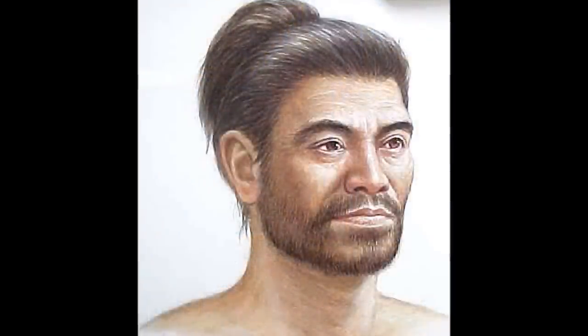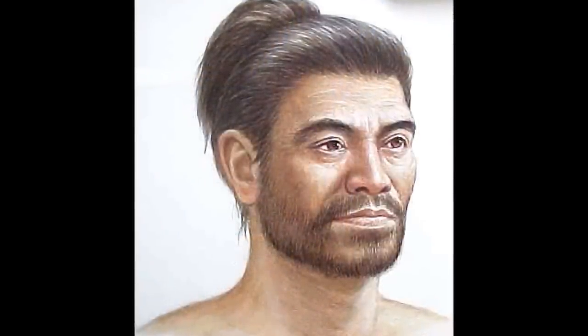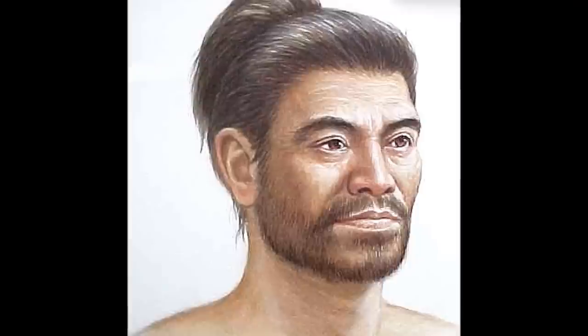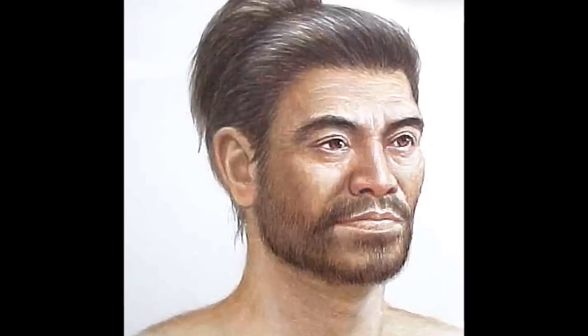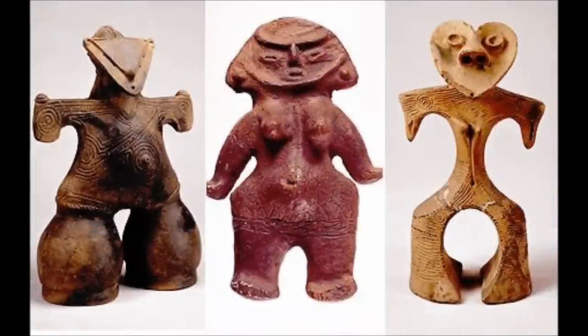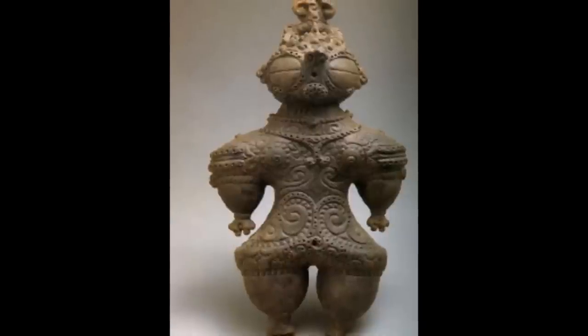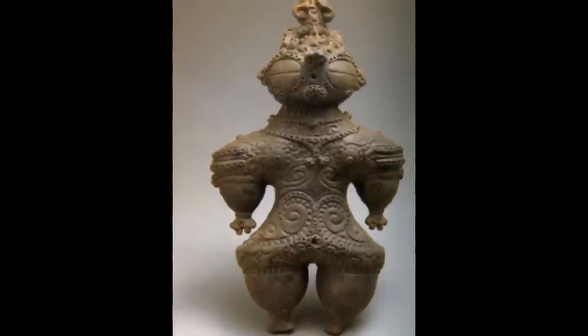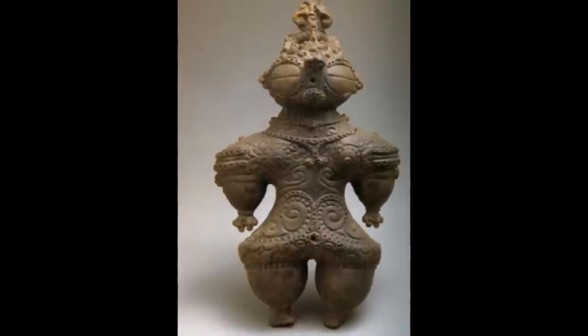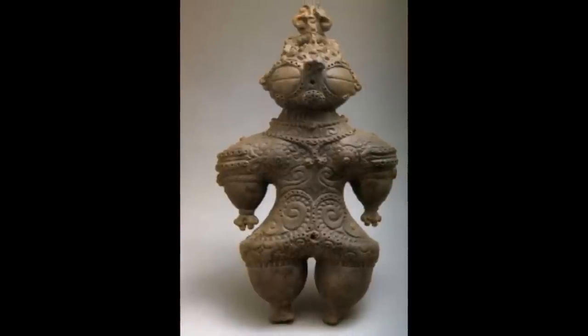This guy right here is a Jomon. They're some of the first settlers that came to Japan and were mainly hunters and gatherers, but later became farmers and built societies all around. They crafted decorated pots too. Some of the things they also made were the Dogu. They were magical.